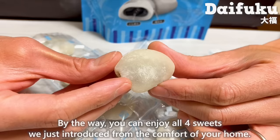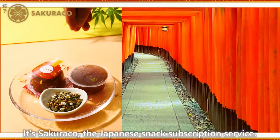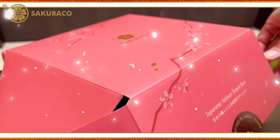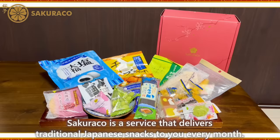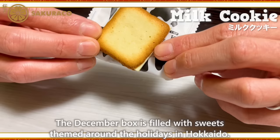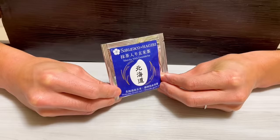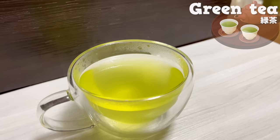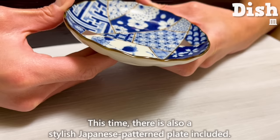You can enjoy all four of those sweets from the comfort of your home — it's Sakurako, the Japanese snack subscription service. Sakurako delivers traditional Japanese snacks every month, packed with precious items you can only get in Japan. The December box is filled with sweets themed around the holidays in Hokkaido, and this time there's also a stylish Japanese pattern plate included, along with green tea made with brown rice from Hokkaido.